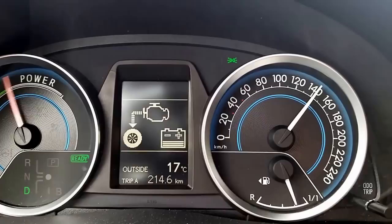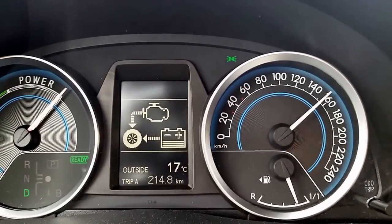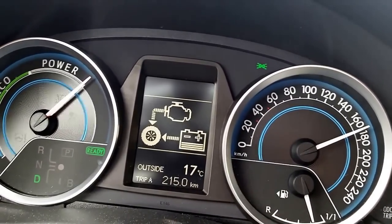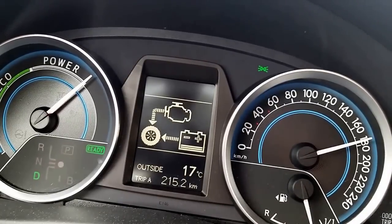Hi folks, this is Timo and here we are driving on German Autobahn. I have to shout a bit because it's not so quiet inside this Toyota Auris hybrid car. What I'm going to show you today is how the car reacts when the battery is almost depleted.